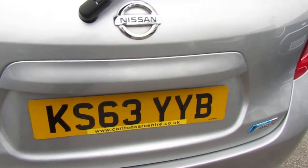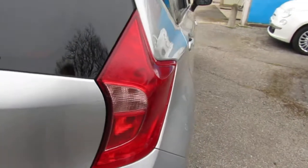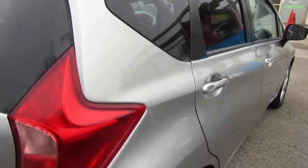If you've not looked at a Note before, they're in a slightly higher driving position and quite spacious in the back. It has a 1.2 engine.